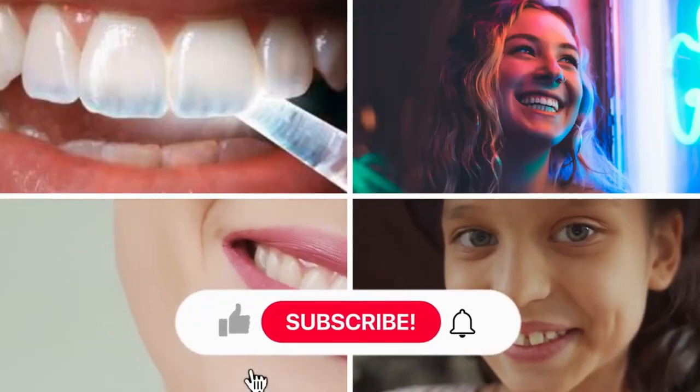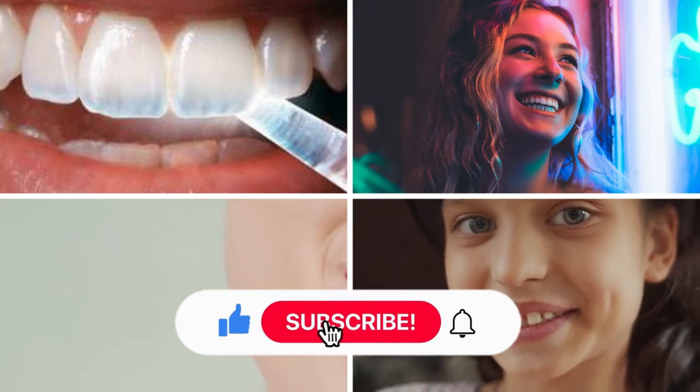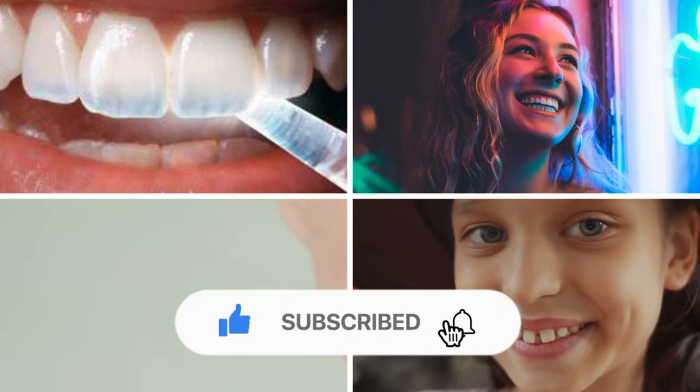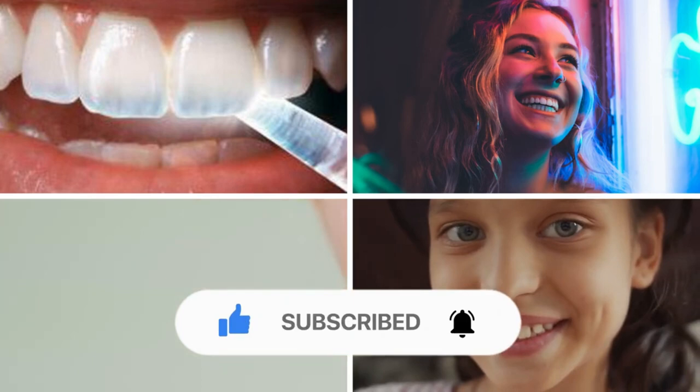Thanks for watching. If you learned something new today, give us a thumbs up and share this video with your friends to spread the word. Don't forget to subscribe for more health adventures. Until next time, keep smiling and stay super.